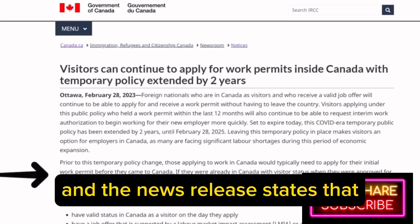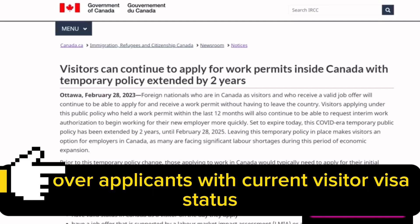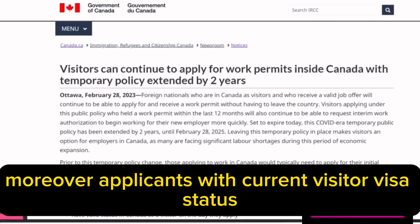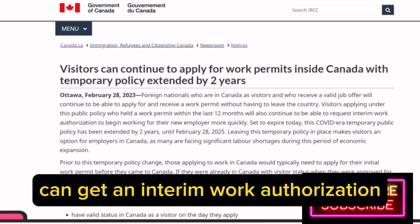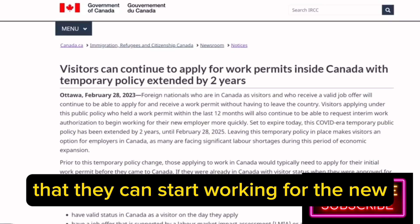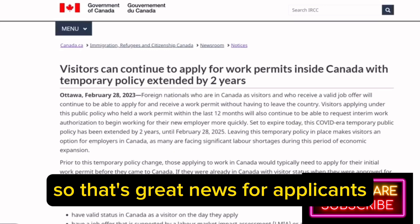The news release states that you now don't need to leave Canada at all. Moreover, applicants with current visitor visa status who have held a valid work permit in the past one year can get an interim work authorization, allowing them to start working for the new employer immediately without waiting for their work permit to be processed. So that's great news for applicants.